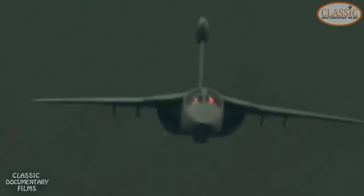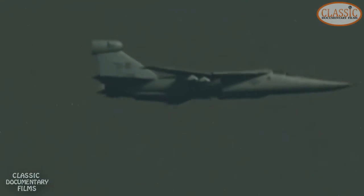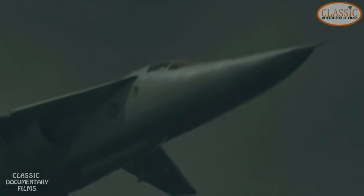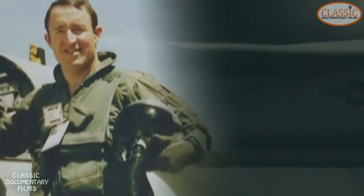January 17th, 1991. In the early morning hours, an EF-111A Raven penetrates enemy airspace above western Iraq. Operation Desert Storm has kicked off. The air war is about to go hot. Captain Jim Denton maneuvers the Raven through the inky blackness, just 1,000 feet above the desert.